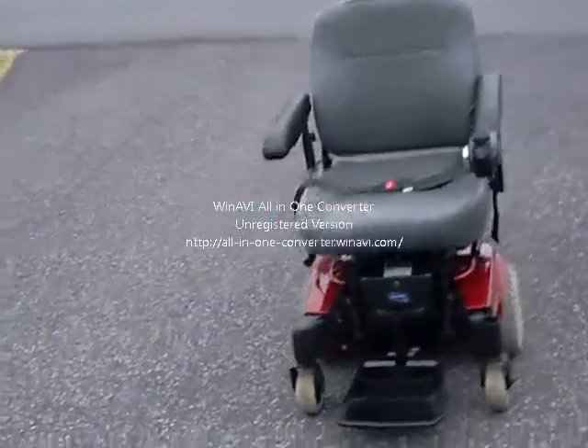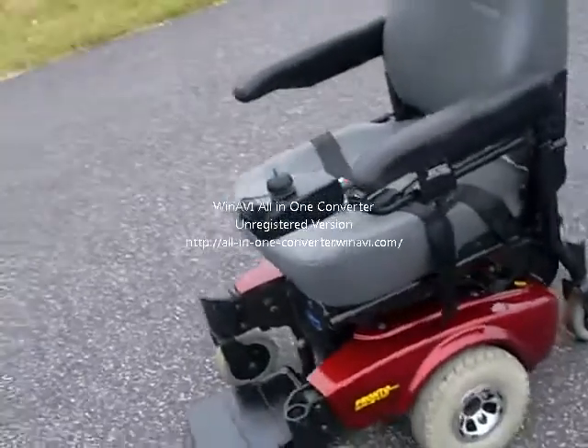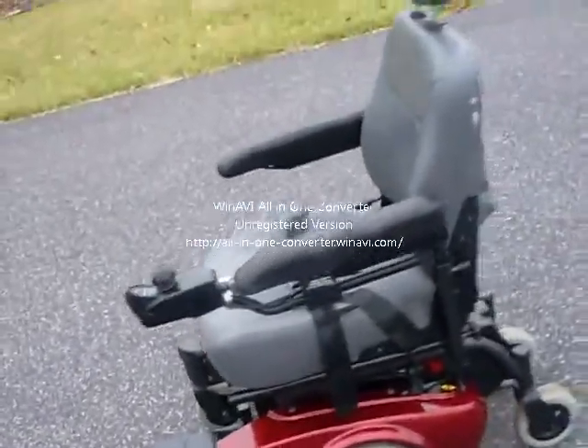I'm going to do a walk around of the InvictaCare motorized chair, Pronto SureStep M51.